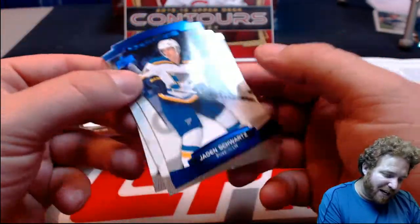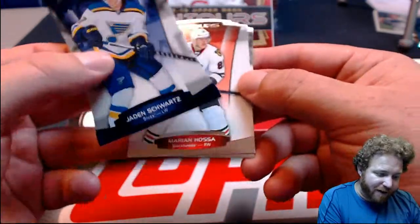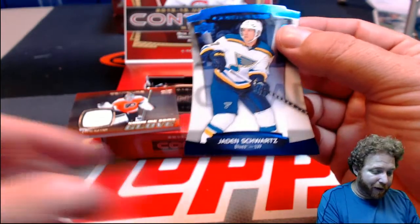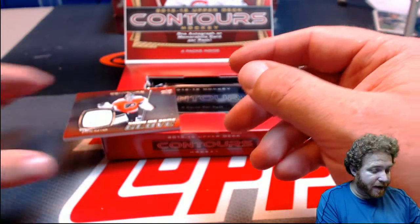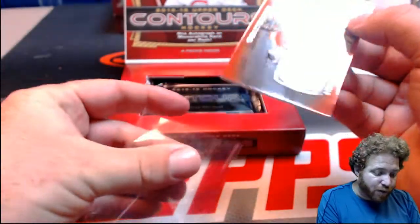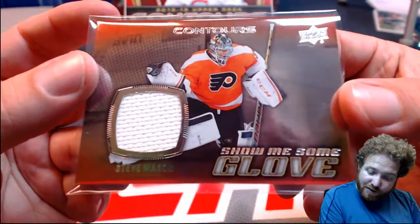Up next is Jaden Schwartz for the Blues — number 303 out of 499. That's going out to Bruce Will. Bruce Will with the Blues, and the Flyers going out to Rick Gill. Bruce Will and Rick Gill — rounding this out.